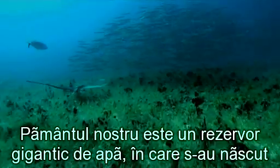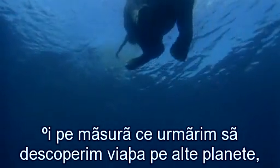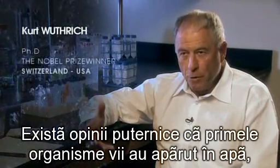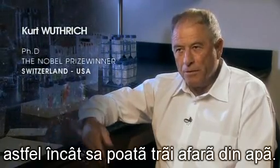Our Earth is a gigantic container of water in which all forms of life arose, and every living thing is itself essentially a container of water. With modern technologies, we can reach far into outer space, and as we attempt to discover life on other planets, the first thing we look for is water. There is no life on Earth without water, and the big question is whether comparable life on other planets would also be based on the presence of water. There is strong belief that the first living organisms were in the water, and only much later did organisms develop that could live outside of it.